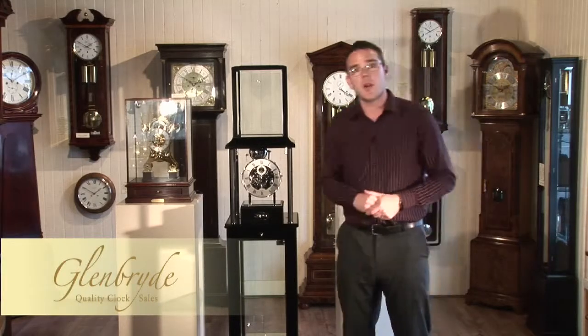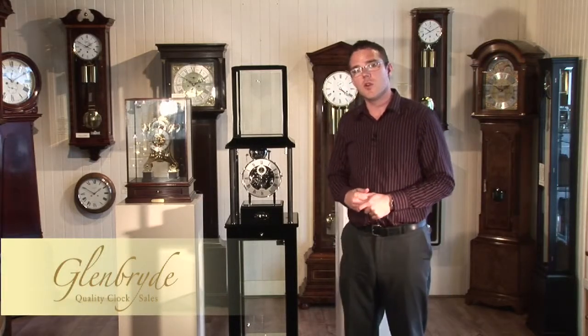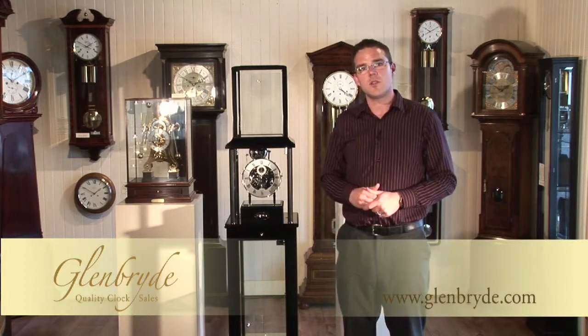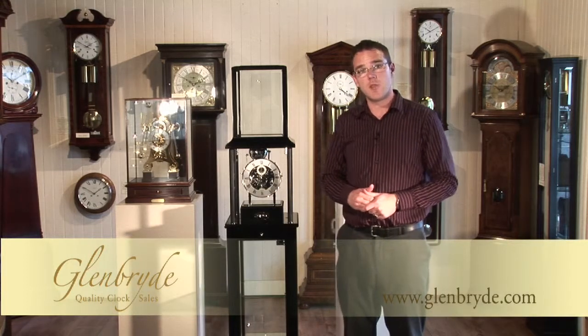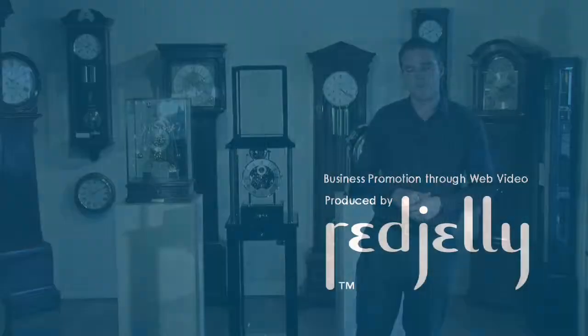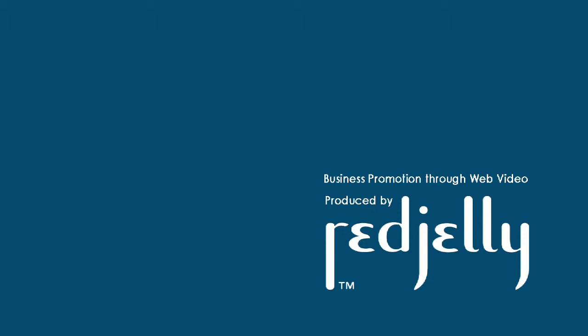Now if you require any further information about this clock or would like to see further images, then please go to our website which is www.glenbride.com.